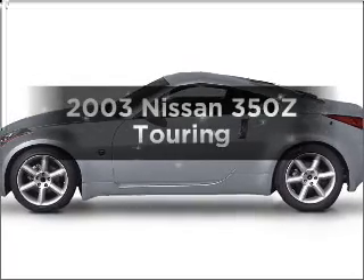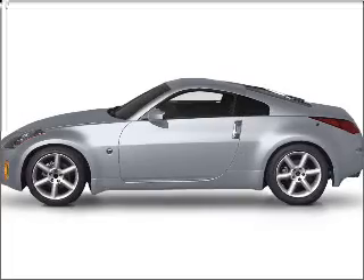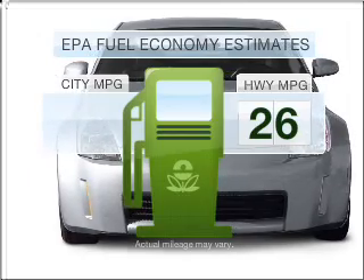Get noticed in this 2003 Nissan 350Z. If you're looking for a first-rate auto, this one could be yours today. Better gas mileage means better long-term driving, and this ride delivers with a great low-fuel consumption rate.